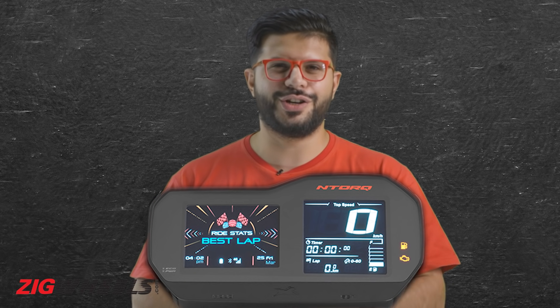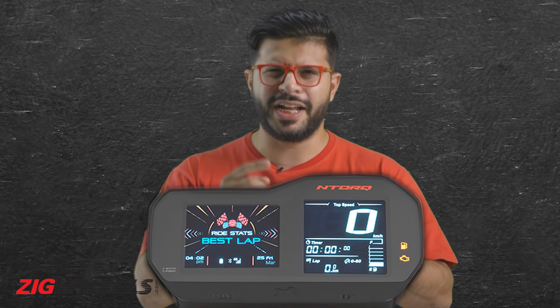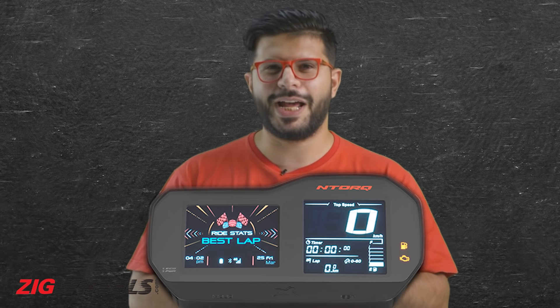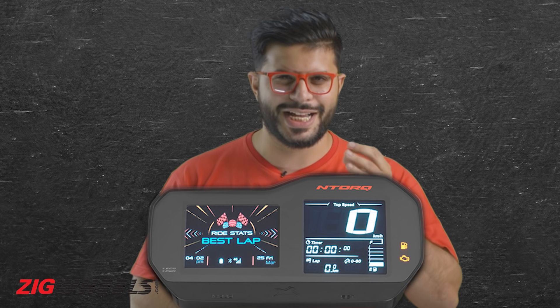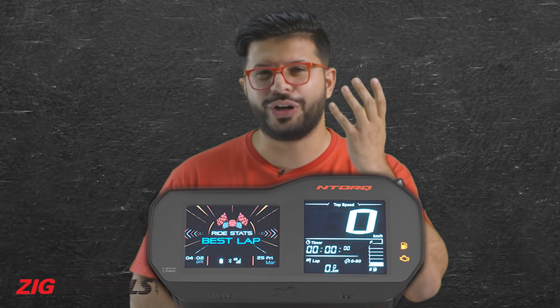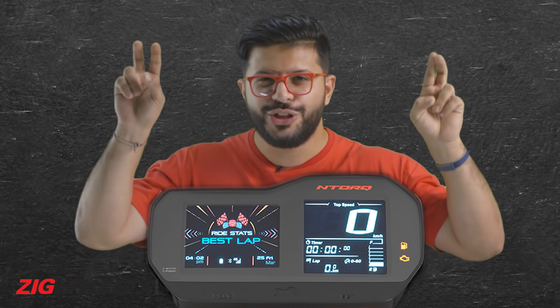The LCD screen displays basic data like Speedo, Odo, Trip, as well as a lap timer and a 0 to 60 kmph acceleration time. The TFT screen on the left is the biggest talking point, and it aims to keep you connected when on the move.